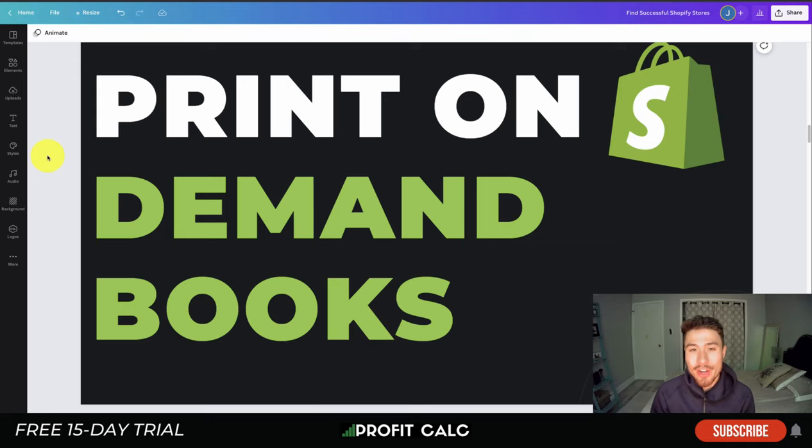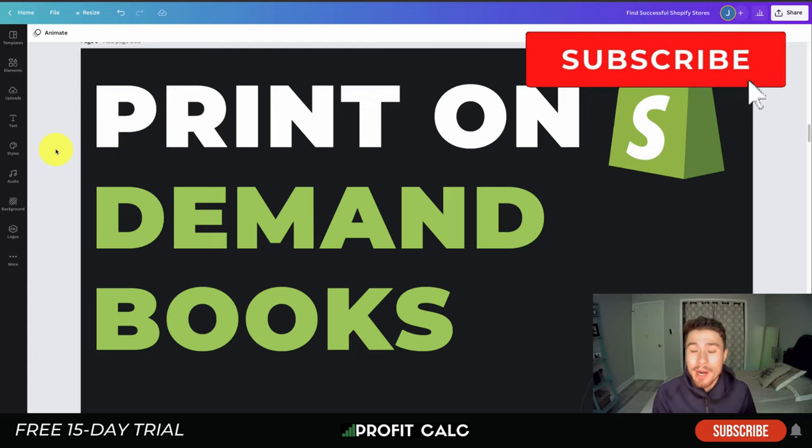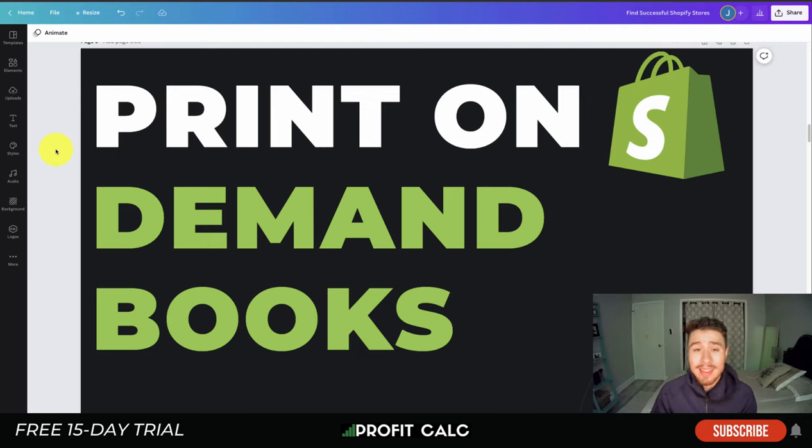What's going on everyone, it's Jamie here from Shopify Masterclass. Today we're taking a look at the best print on demand apps and services for your Shopify store so you can start selling your books today. Print on demand is a great way to save on inventory costs, as you're only creating inventory when someone actually purchases your product.